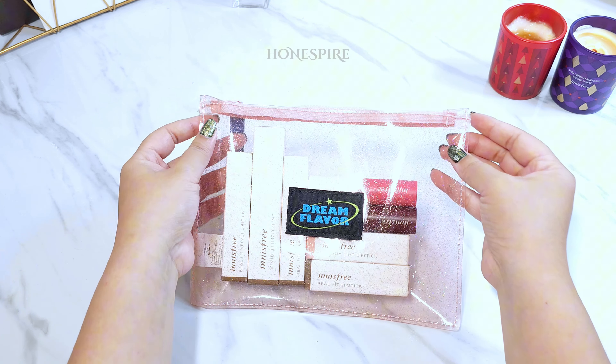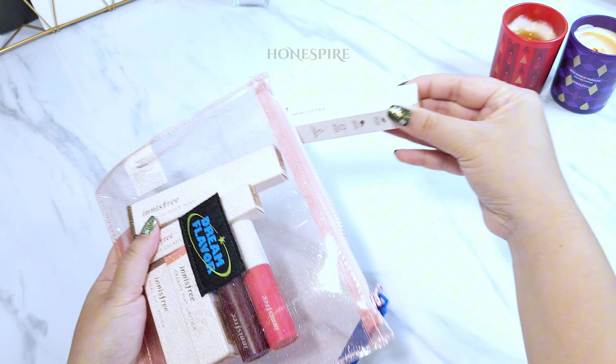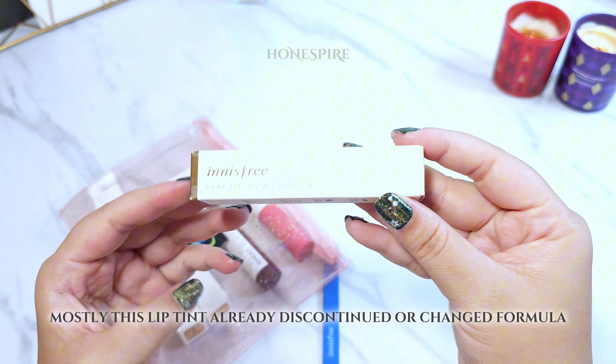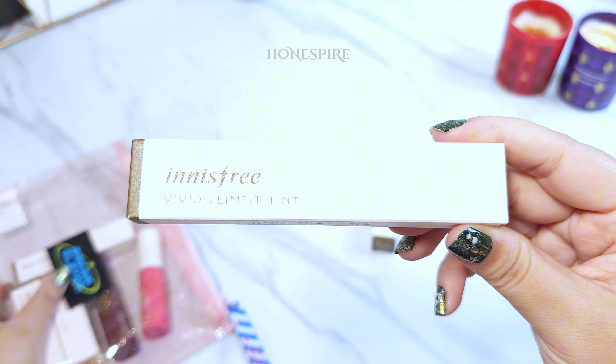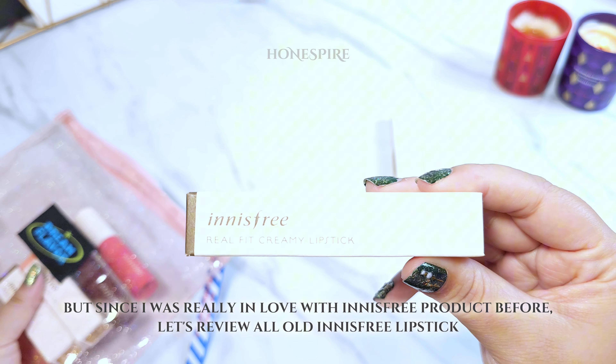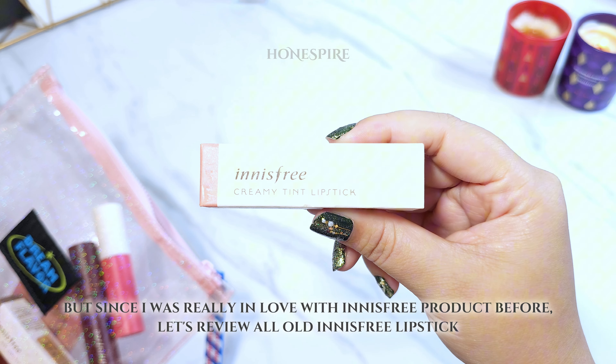Welcome back to my channel. Today I want to compare old Innisfree lipstick. Mostly this lip tint is already discontinued or changed formula. But since I was really in love with Innisfree products before, let's review all the old Innisfree lipstick.